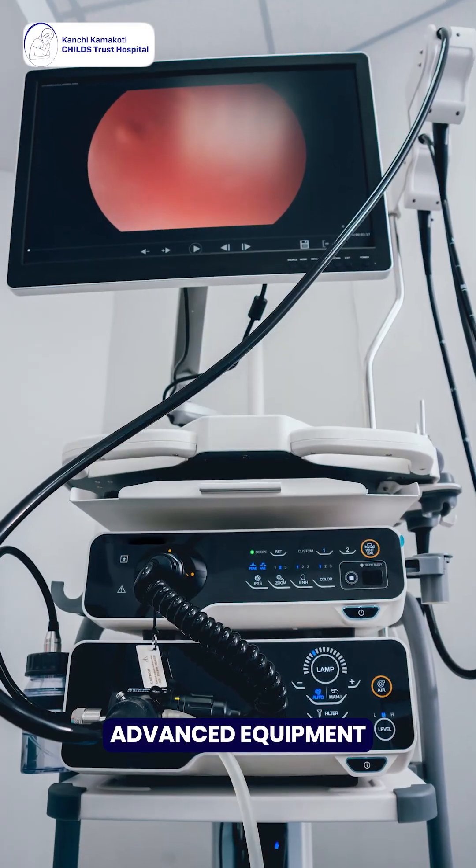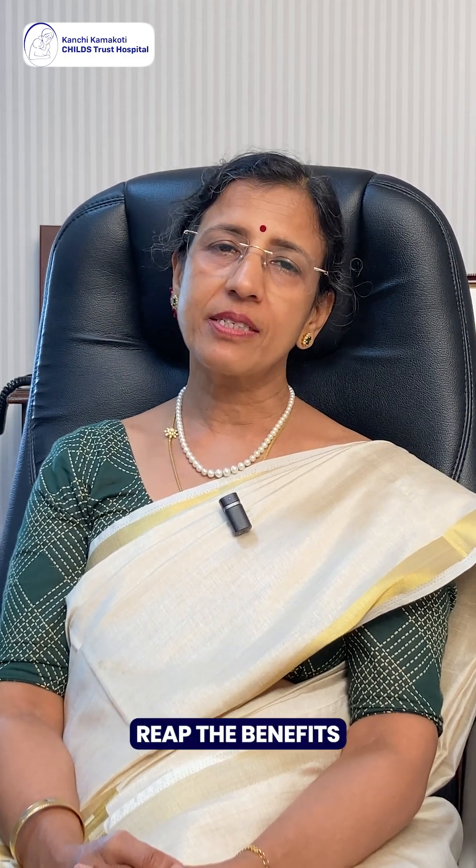At Child's Trust Hospital, we have all the advanced equipment required for doing safe laparoscopic surgery in children. We encourage you to reap the benefits with a smaller incision and less pain for your child.